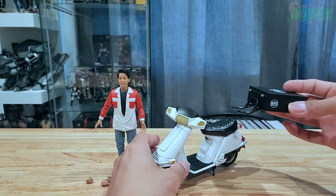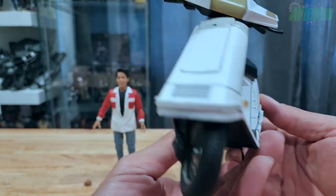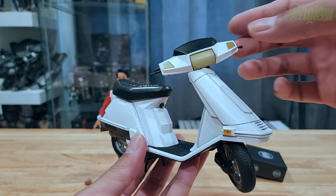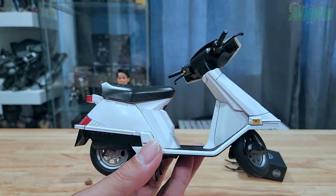Before we attach that to the scooter, let's take a look at this awesome retro vintage scooter that Keno rides in the movie, delivering pizza at the very beginning when they go to that shopping mall area.